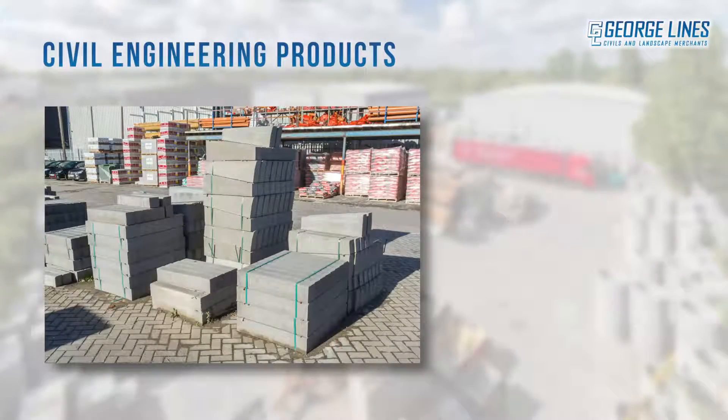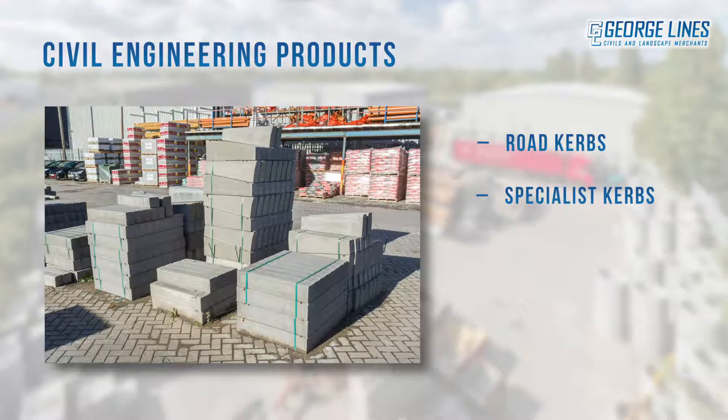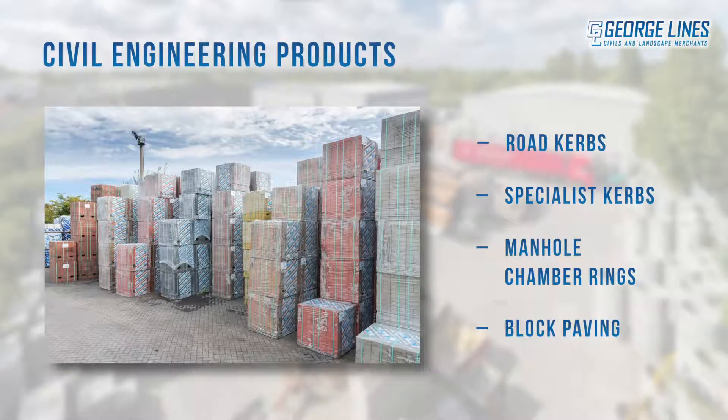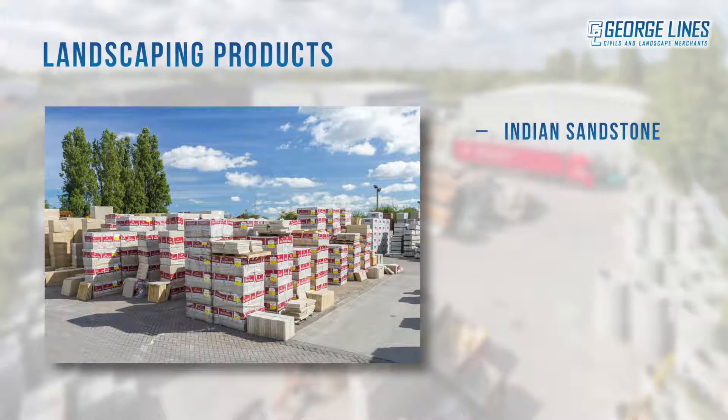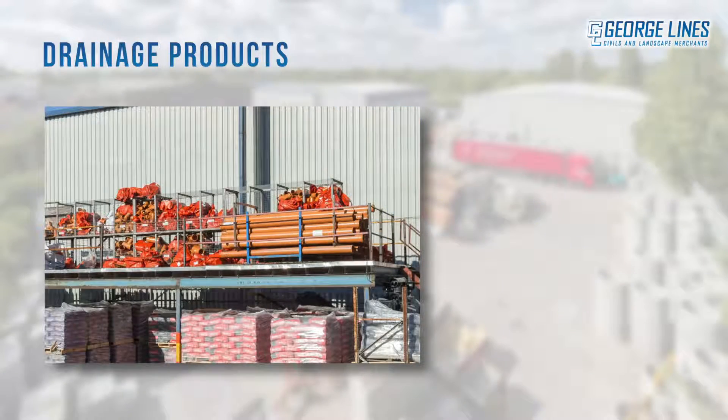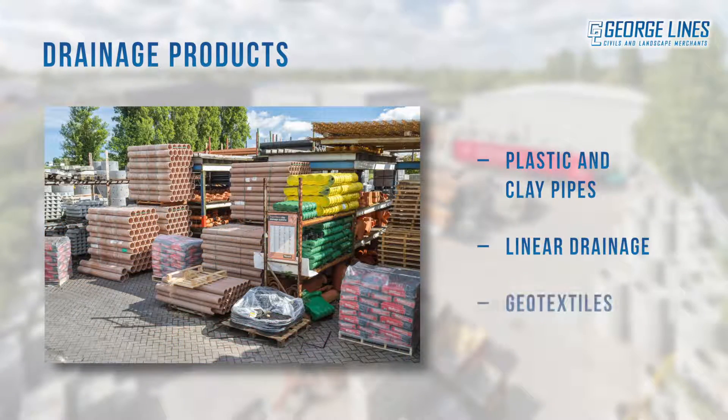groundwork and civil engineering products such as road curbs, specialist curbs, manhole chamber rings and block paving, landscaping products such as Indian sandstone, riven and textured paving, granite sets and aggregates, and drainage products such as plastic and clay pipes, linear drainage and geotextiles.